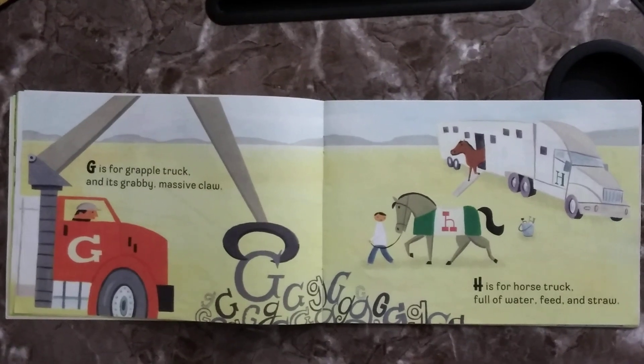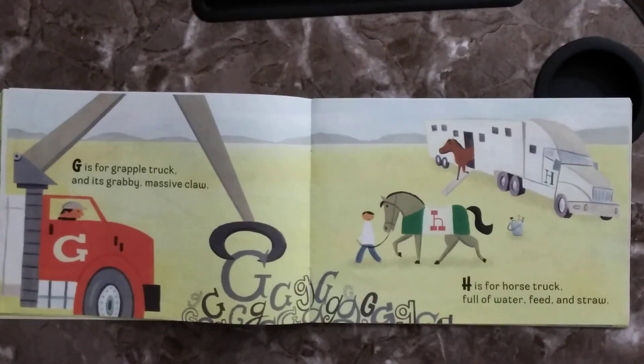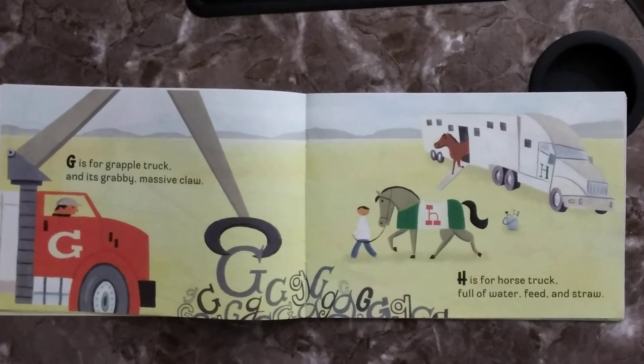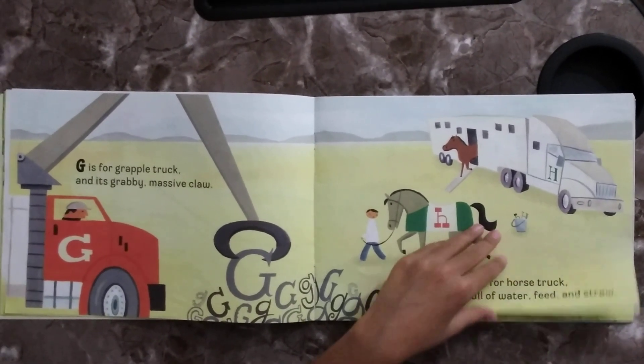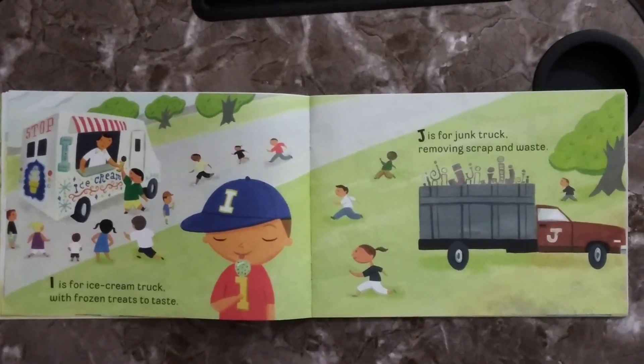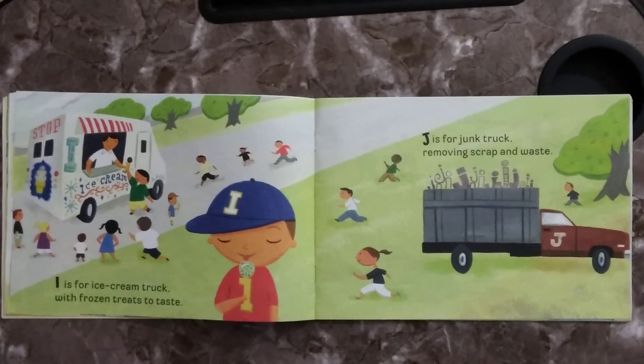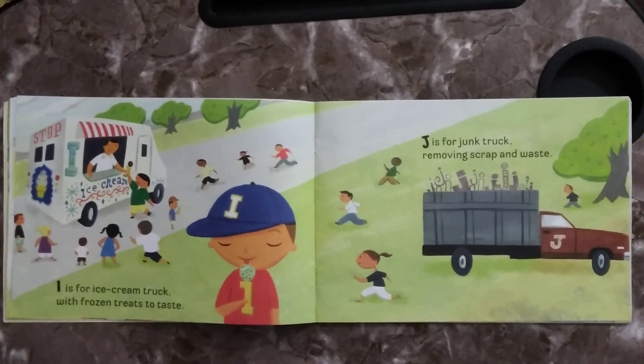G is for Grapple Truck, with its grabby, massive claw. H is for Horse Truck, full of water, food and straw. I is for Ice Cream Truck, with frozen treats to taste. J is for Junk Truck, removing scrap and waste.